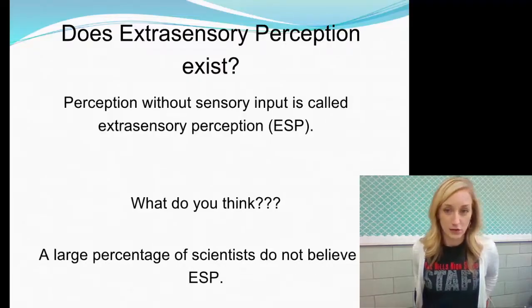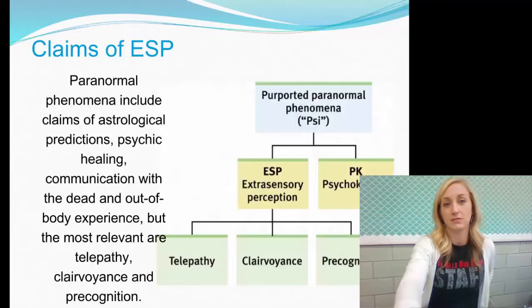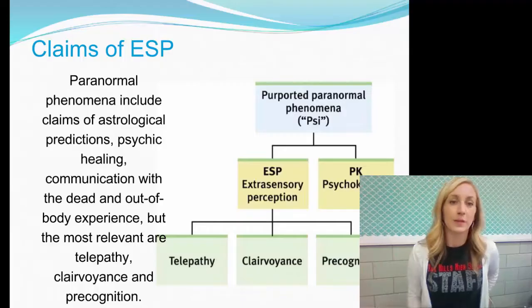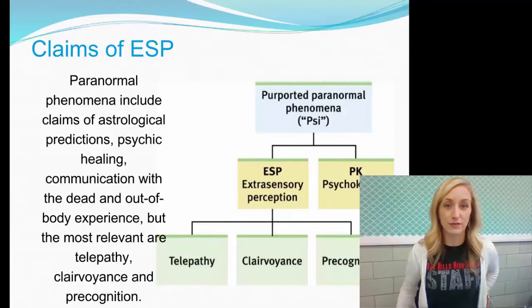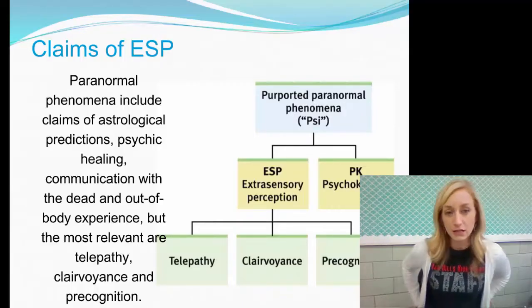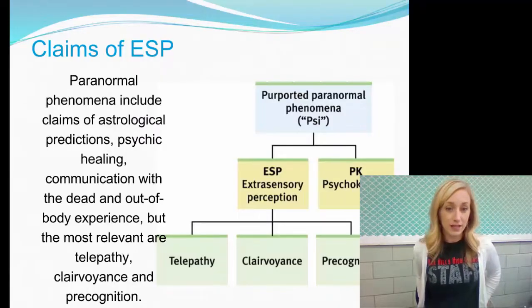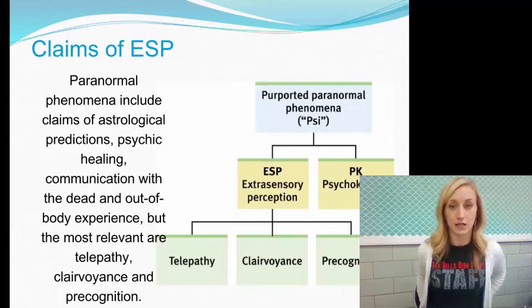A large percentage of scientists do not believe in ESP because they say it doesn't exist and there's no scientific basis. Paranormal phenomena include claims of astrological predictions, psychic healing, communication with the dead, and out-of-body experience. The most relevant forms are telepathy, clairvoyance, and precognition.